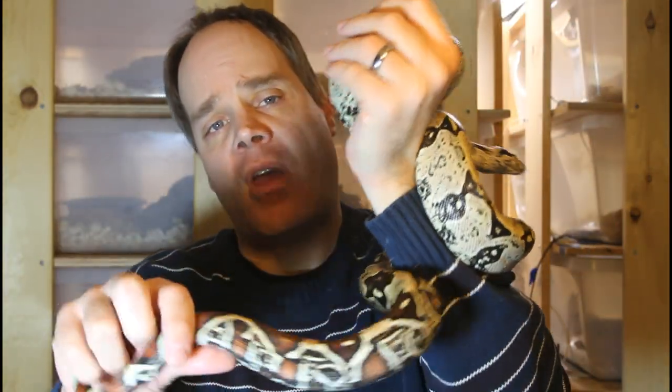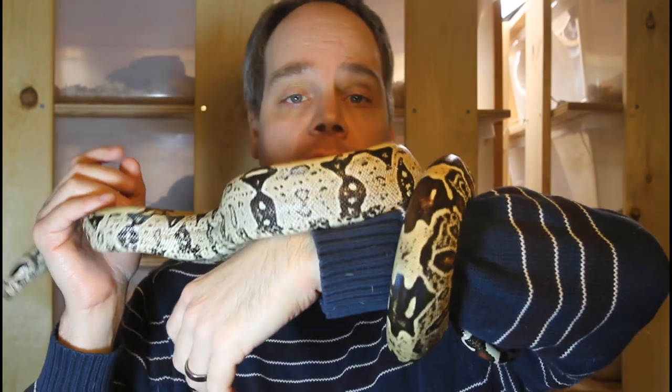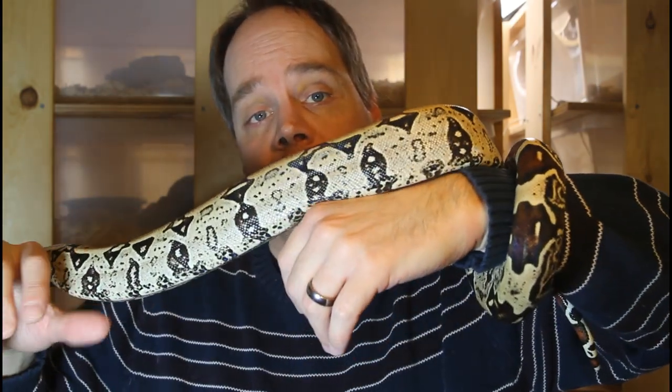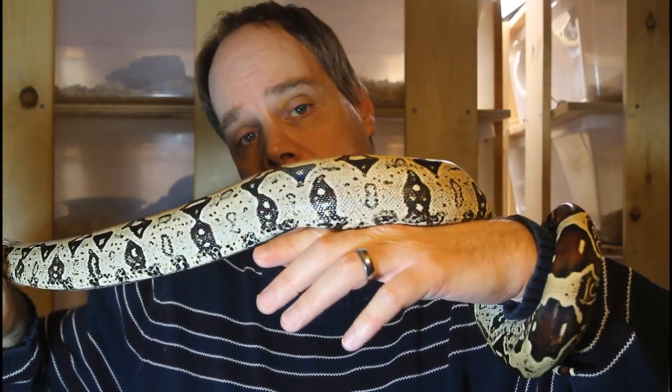One other trait of the Brazilian redtails is they tend to be a little smaller than other localities of redtails. Adult females get to about six or six and a half feet, and the males are about a foot or so shorter than that.